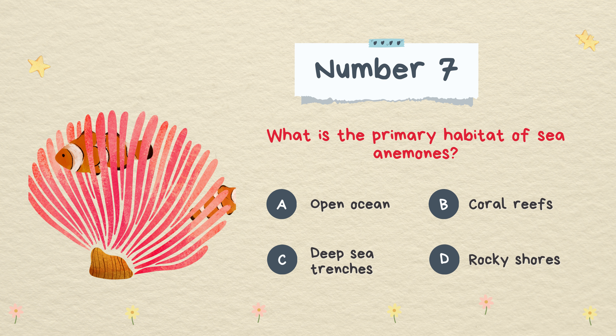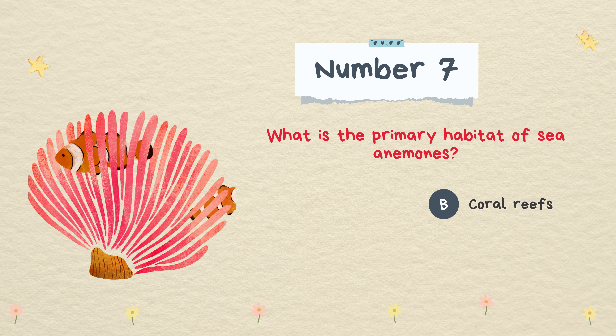What is the primary habitat of sea anemones? Open ocean, coral reefs, deep sea trenches, or rocky shores. The answer is coral reefs.